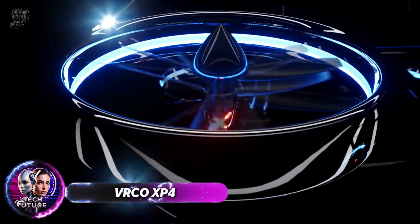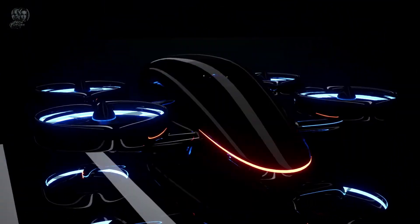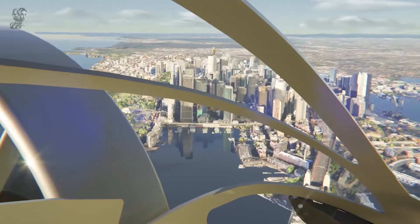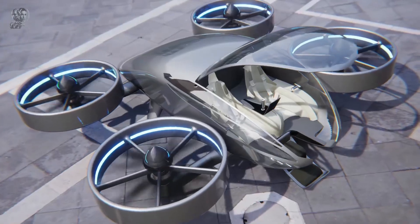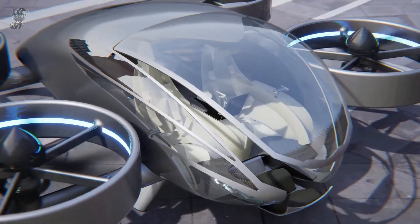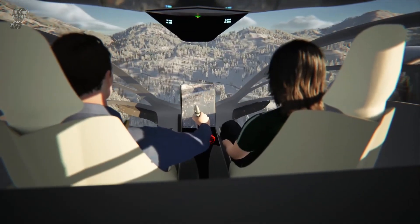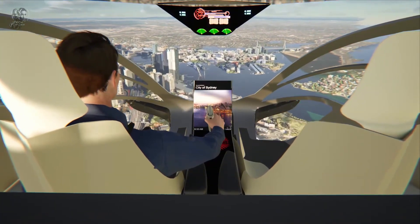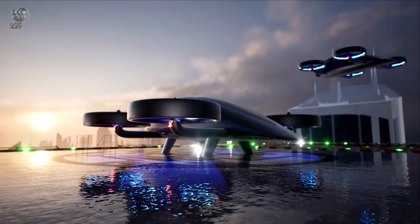The VRCO XP4, a modern electric vertical take-off and landing plane, is dubbed the hyper-luxury supercar of the skies. It can accommodate four people and derives its speed and agility from its four tiltable and rotatable turbofans. The XP4 is equipped with a ballistic parachute for emergencies, allowing for rapid escape in dangerous situations. This futuristic vehicle serves as a multi-purpose transportation solution, capable of both flying and driving on roadways.